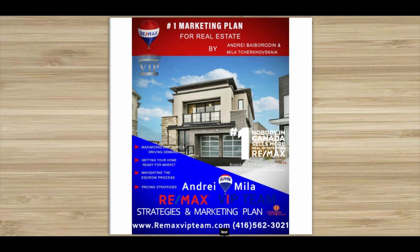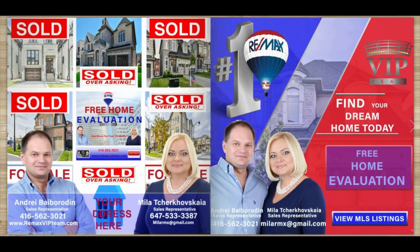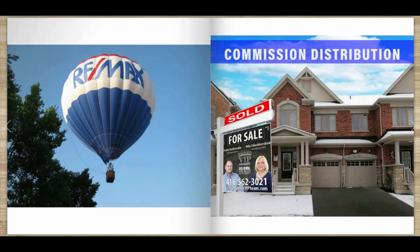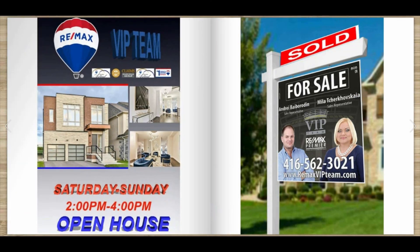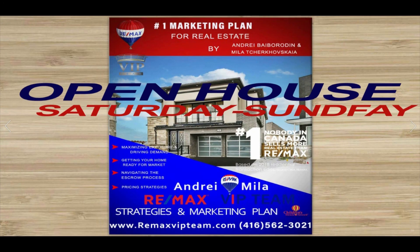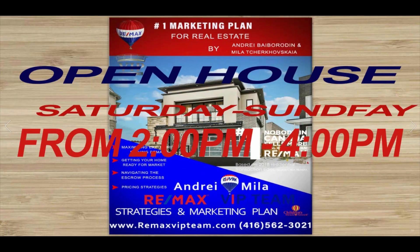So, what do you want from your realtor? If you are planning to buy or sell a home in the Richmond Hill and Vaughan area, you should be working with a knowledgeable local realtor like Andrey Baberodin and Mila Cherkovskaya. As top agents, Andrey and Mila know the local market and can help you negotiate the very best deal for your Richmond Hill and Vaughan area dream home.